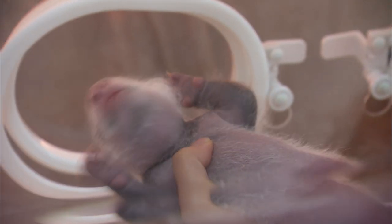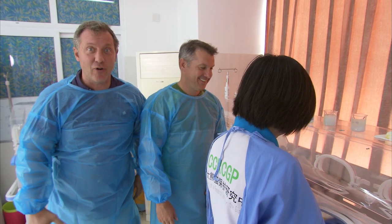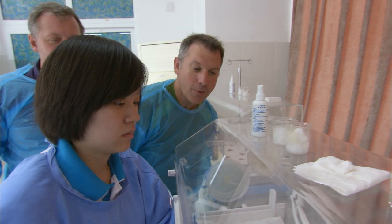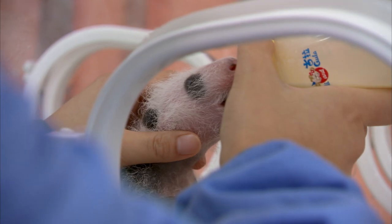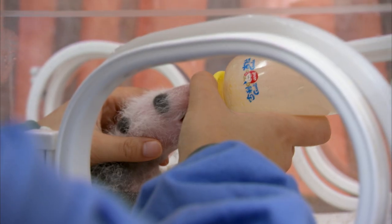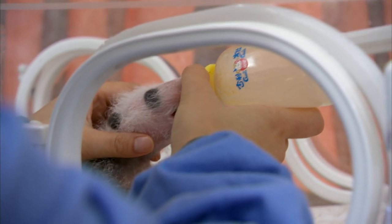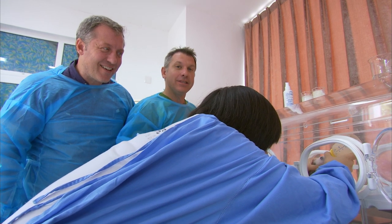A baby panda stays with mom for up to two years in the wild — they get really big and they're ready to go off on their own. First, she eats nothing but milk from her mom, then she'll start eating bamboo. Now Sho will feed the baby panda some milk. This milk is from the mother panda. They're twins — one stays with the mom, one's here in the nursery, and then they rotate every five days. In the wild, pandas drink milk from their moms for almost a year, and slowly they start eating bamboo.